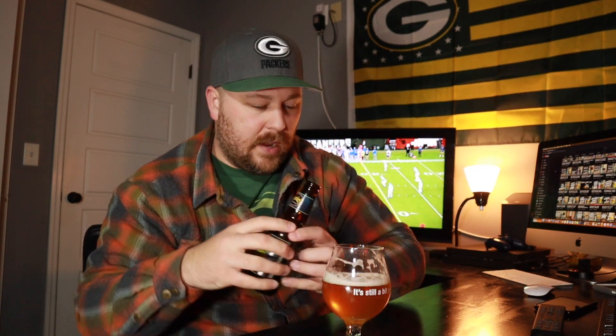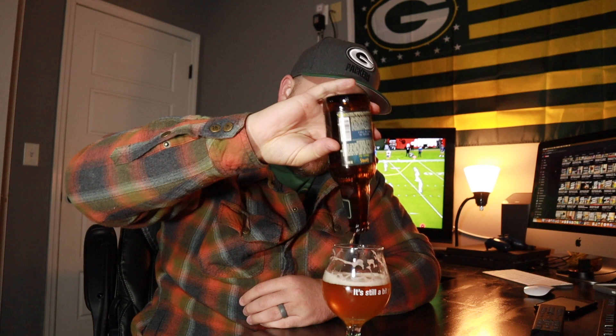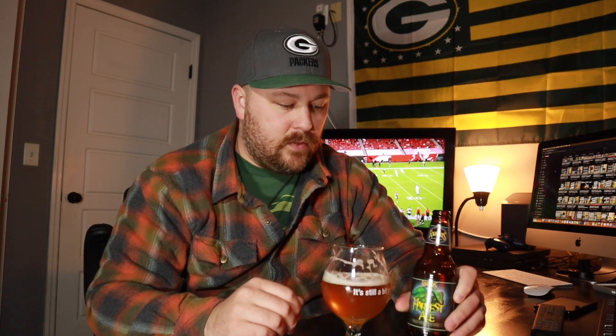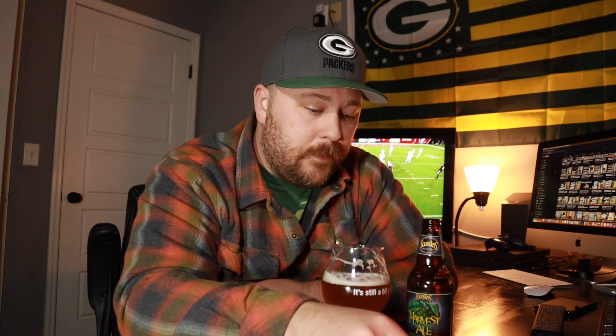Yeah, this is a great beer — I'm really glad I picked this up. I haven't had it in a few years and I actually forgot about how good it was. If you like wet hop beers, definitely try this one. As far as the alcohol content, 7.6% — I'm not really picking up on that at all. It's very easy to drink. That's Founders Harvest Ale Wet Hopped IPA.